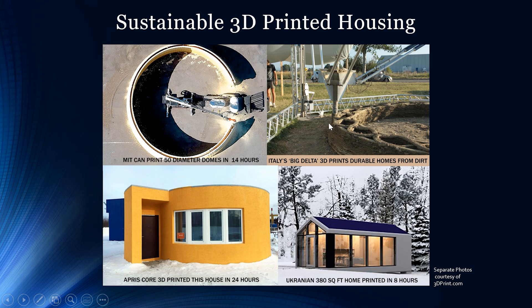Italy's WASP Big Delta 3D prints durable homes from dirt — we're going to see a video of this in a second. Apriscore 3D printed a house in 24 hours, and a cozy Ukrainian 380 square foot home was printed in just eight hours. Some of these homes are built with dirt and cement, with rice husks used for insulation. The ability to print with dirt makes it viable for large-scale adoption in third world countries.